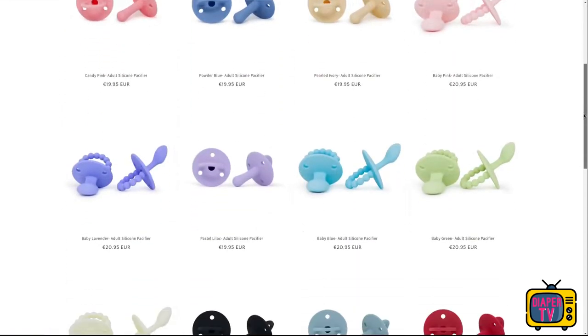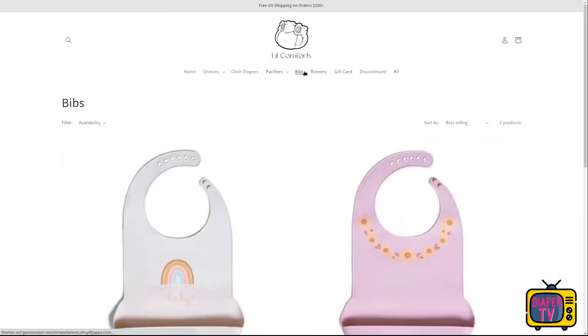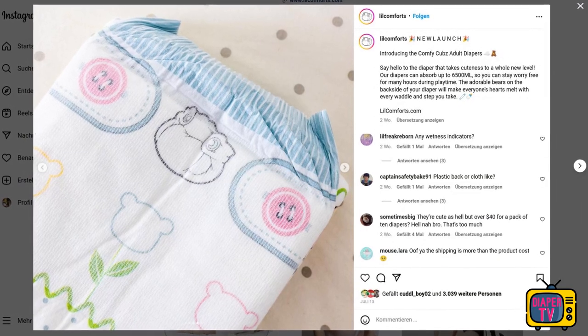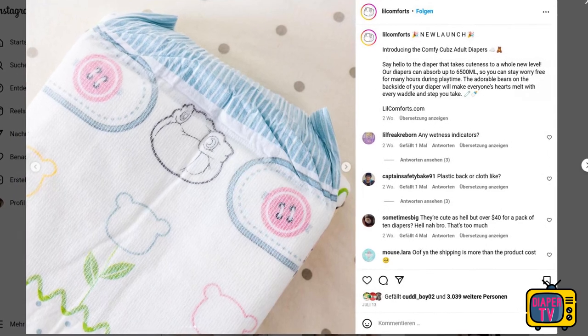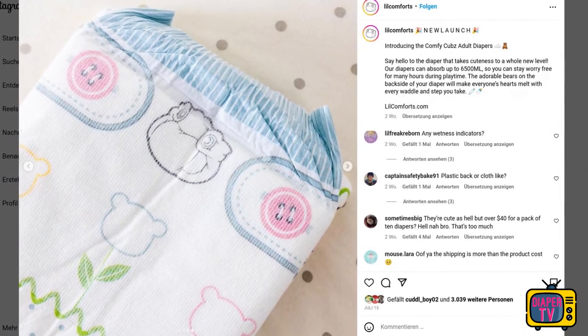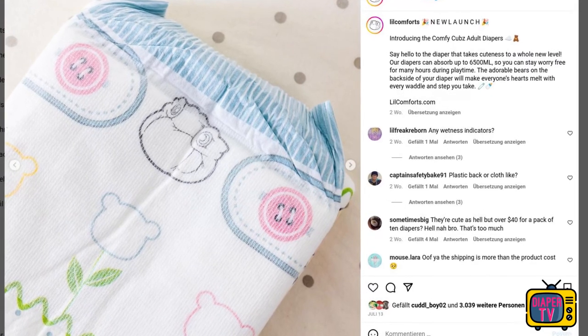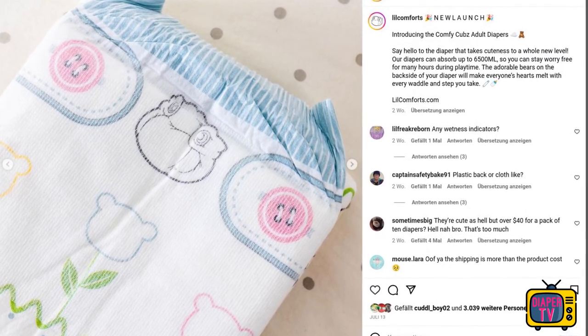But Lil Comforts now wants to get out of the pure adult baby area and has launched the Comfy Cubs, their first disposable diaper, which you can see in the picture. The diaper is very fresh and only available for a few days. It is closed by Velcro, as you can already see well on the close-up. The Velcro area is also colorfully printed.